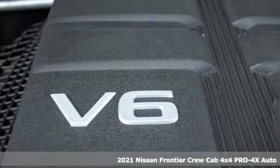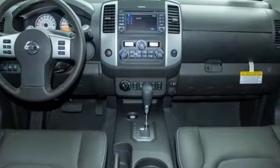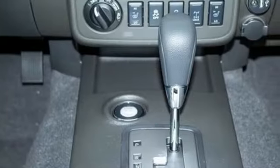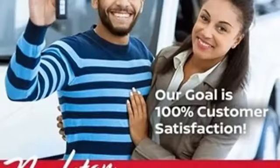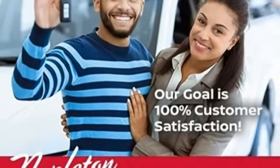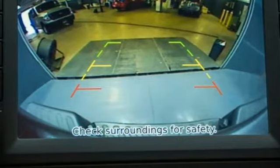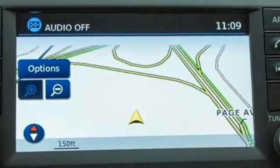A great vehicle is comprised of great features like these: automatic transmission, four-wheel drive, express open and close sliding and tilting sunroof, integrated navigation system with voice activation, wireless phone connectivity, front heated leather bucket seats, aluminum wheels, electronic shift on the fly, rear parking sensors, and V6 engine.